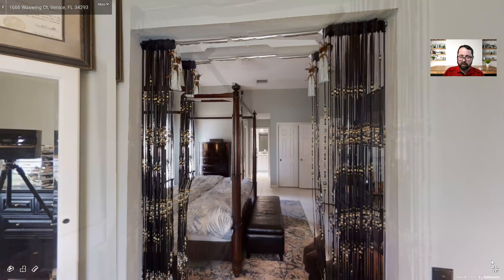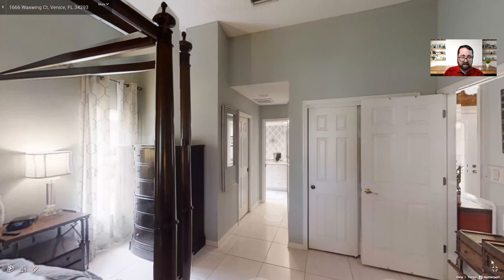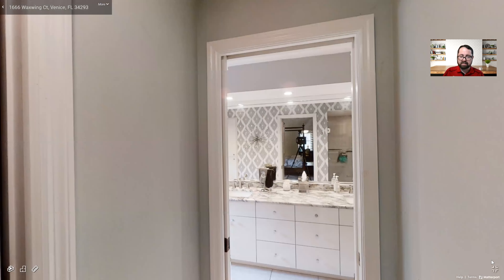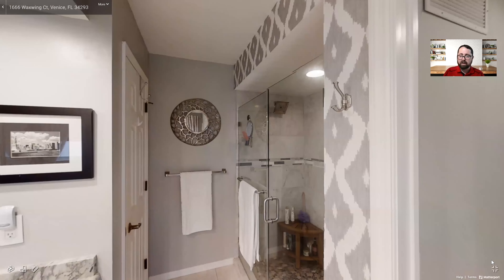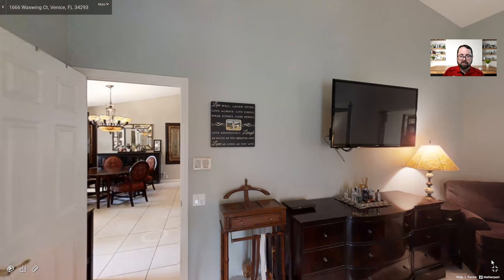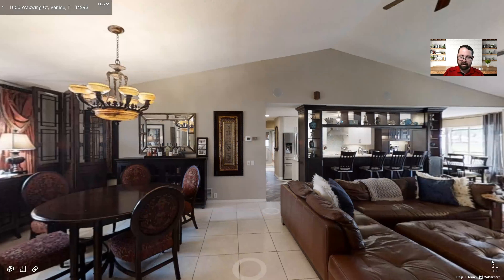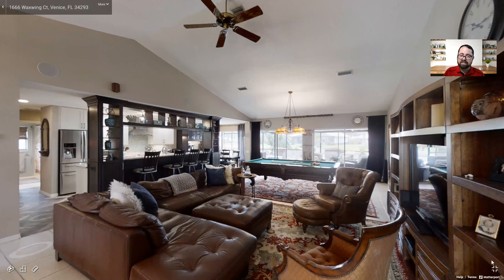On the other side we have the en suite, a secondary walk-in closet to our left, and then the dual sinks and a well-set-up bathroom with a nice large stand-in shower. As we head back out into the main living area, I really want you to take a look at how large it is — not only do we have a full suite of furniture and entertainment, there's even enough space for an ample-sized pool table all in this one great room.